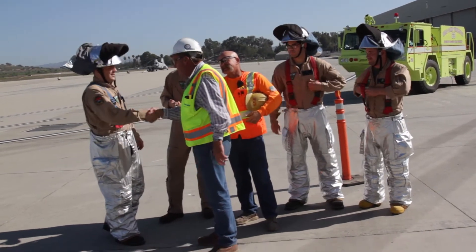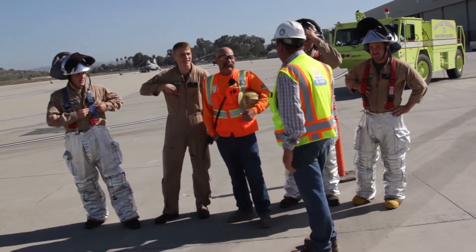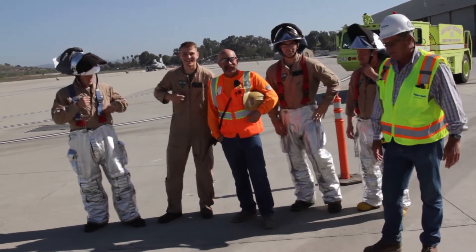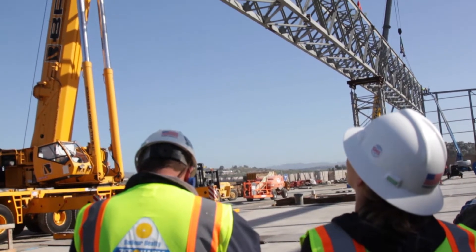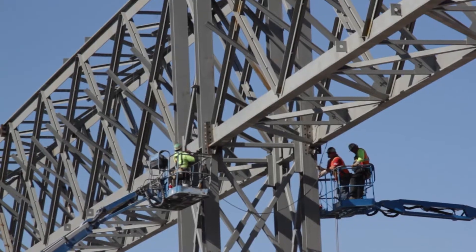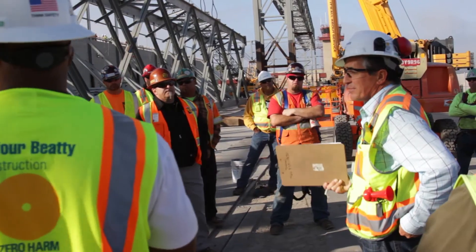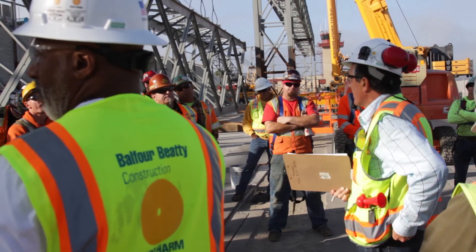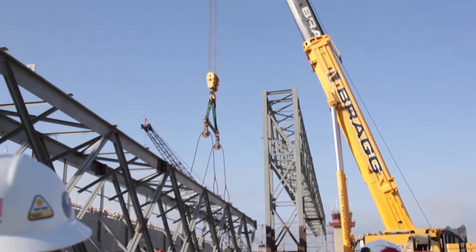The emergency response plan consisted of inviting the fire and crash rescue team that worked for Camp Pendleton Airfield. They had their fire suits on and were sitting outside of the crane's swing radius, which was 150 feet away from us, observing the erection with the rest of our team. All the foremen were on radio contact in case of an emergency so we could direct them to the required access and egress points for emergency vehicles.